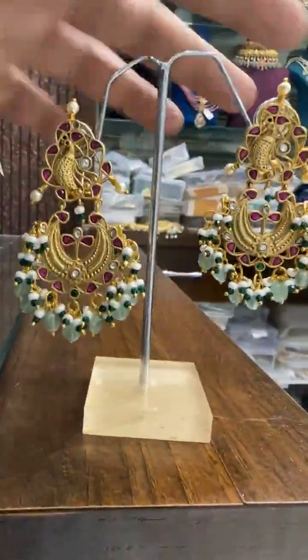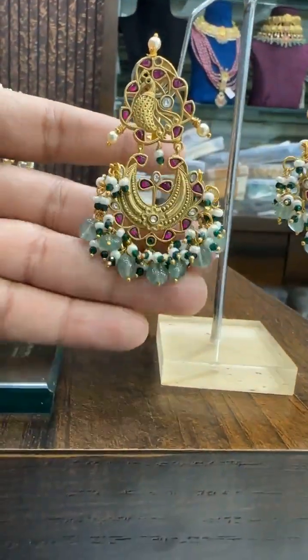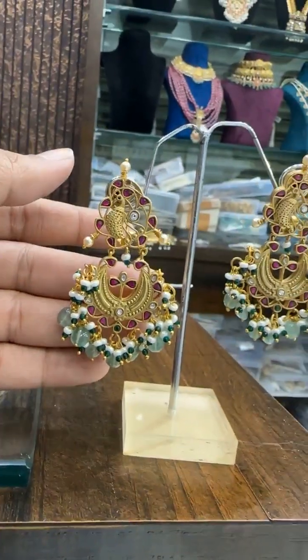Then we have this Nakshi Jadao — super brilliant, super good. Very nice design.